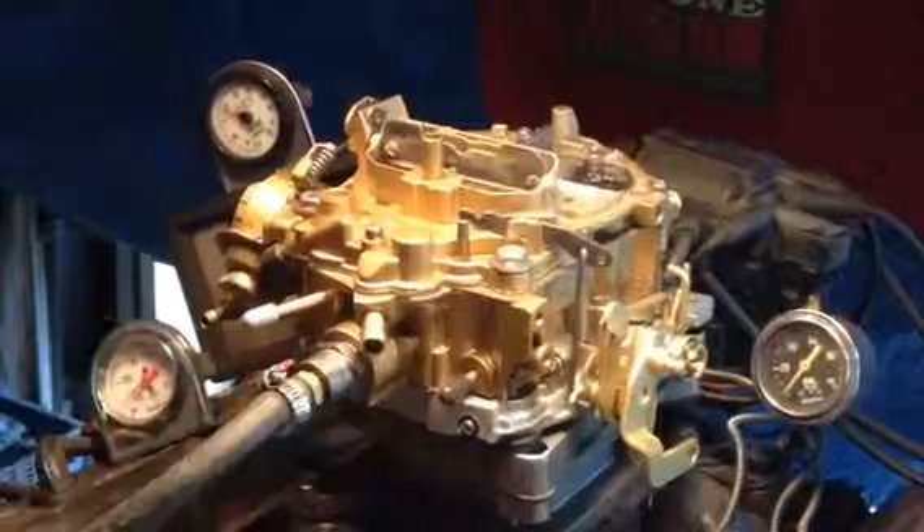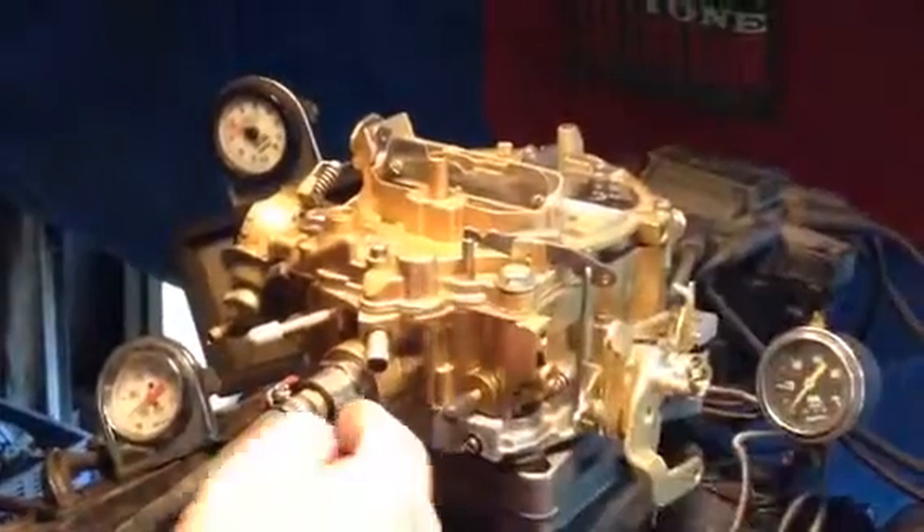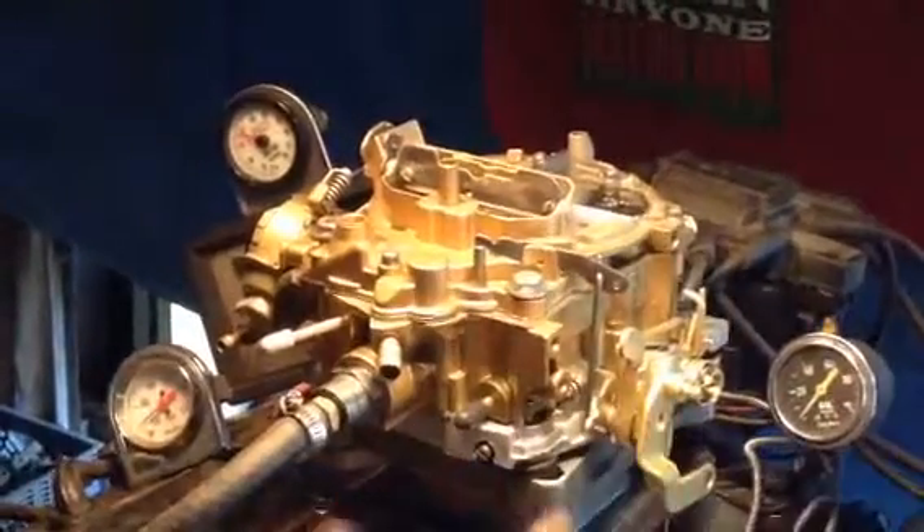GM was putting Buick motors and Chevrolet's and Pontiac motors during those years — '77, '78, and all that. So who knows what it is. Anyway, you guys know the numbers. You know it's got a front fuel. You know what you got.